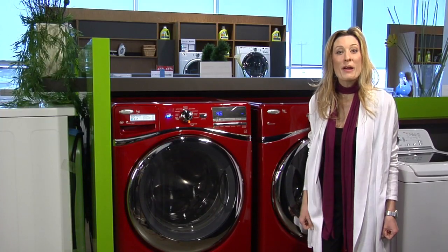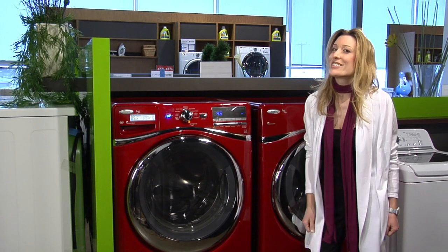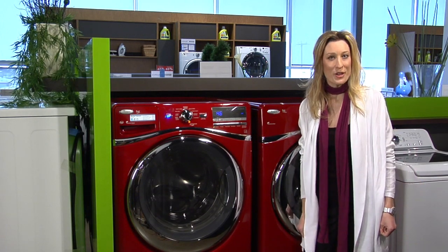Today you'll find laundry pairs in red, blue, turquoise, aqua, even bright green. These beautiful appliances will put a new spin on how you feel about doing the wash.